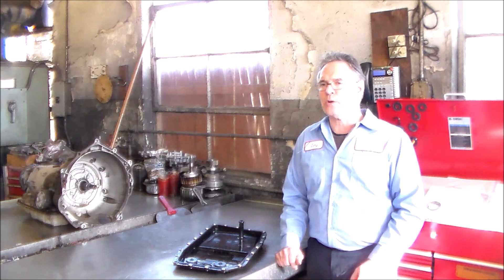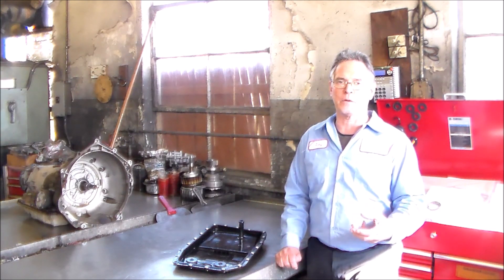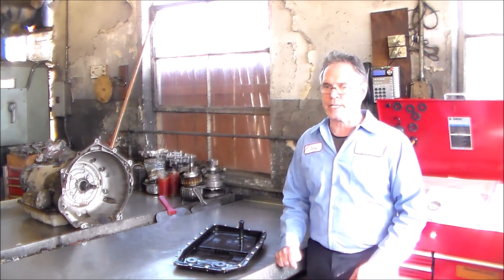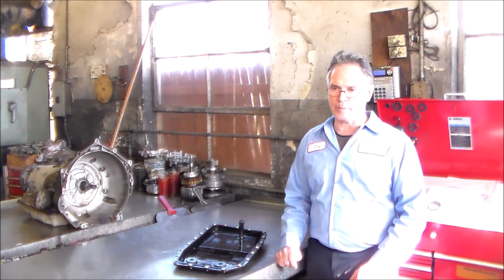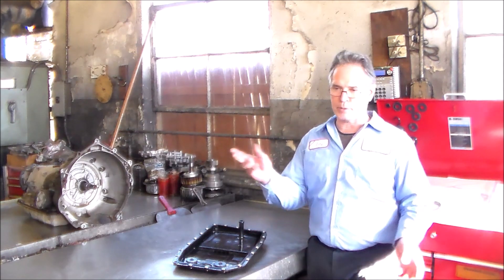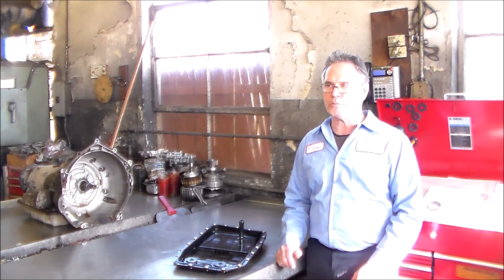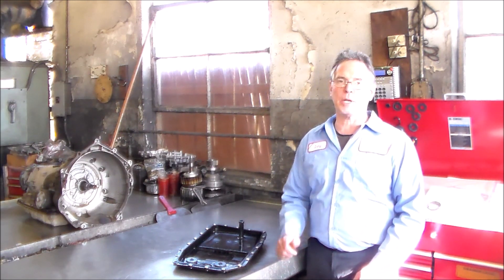So I call up my tech line and get the gentleman on the phone that specializes in the European stuff, and I'm telling him the story. He says, you got a filter problem. I said, I changed it twice already. He says, I still think I have a clue what's going on — I need you to drop the pan, pull the filter out, and call me back. So I do that, call him back a couple hours later, get him back on the phone. He says, you got the filter in front of you? I said yeah. He says, is anywhere on the filter — says 'made in Germany' or 'Filtran' or anything like that? I said no, it just has a number on it. He says, you got an aftermarket filter. Then he asked me what I paid for it — I said I think he charged me like $45 — and he says, well, it probably cost about $2 to make.